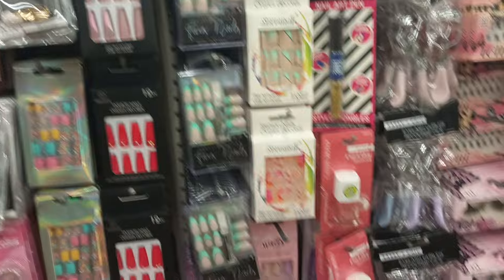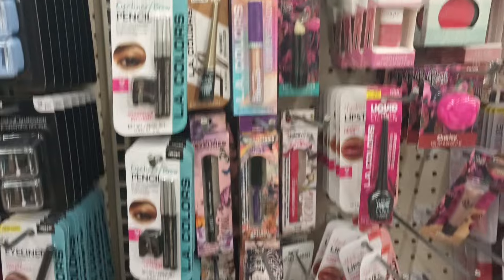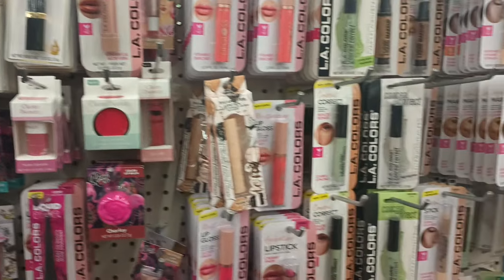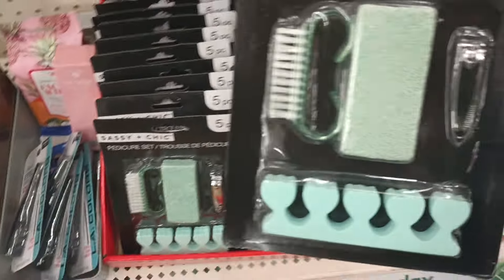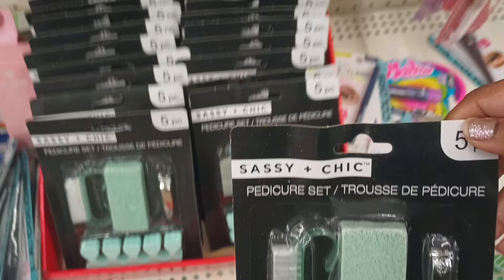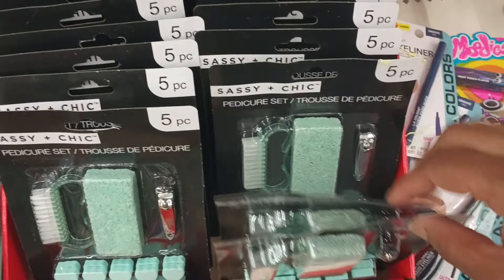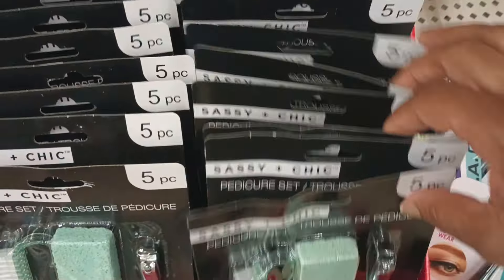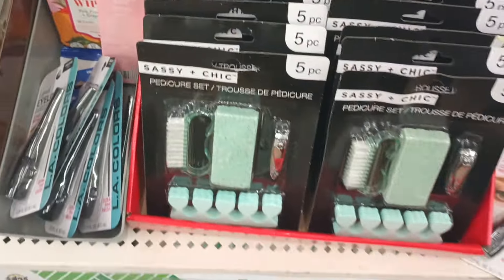I'm loving this part, y'all — this is really stocked so nicely. Most of this we have seen, not seeing anything new. No, we got a pedicure set here — a five-piece pedicure set. Those are always nice to have on hand. So far I'm only seeing navy blue and this turquoise. And what is this — did somebody knock this down? Liquid eyeliner by LA Colors.